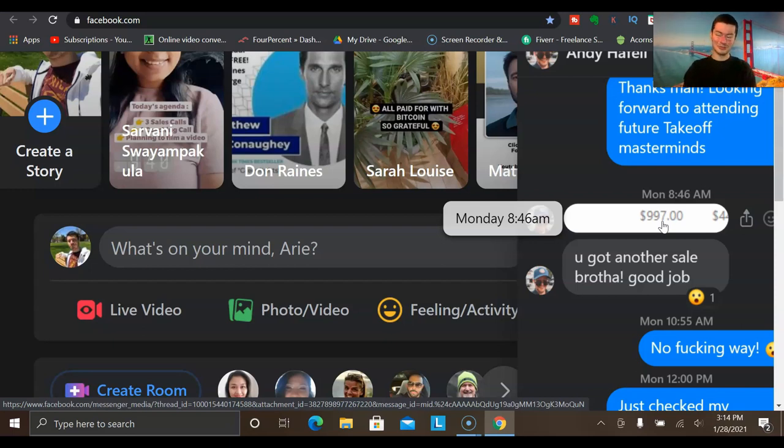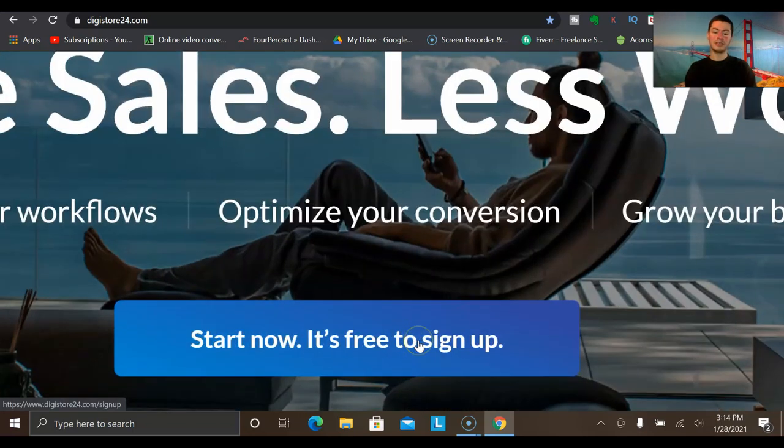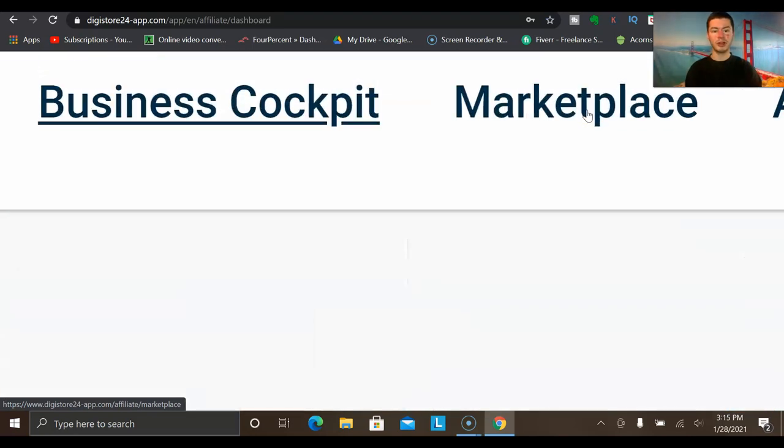Without further ado, let's get right into the tutorial. The very first thing you'll want to do is head over to digistore24.com. If you don't already have an account, simply click on the signup button, go through the steps of getting your account set up, and then click the login button to get logged in.